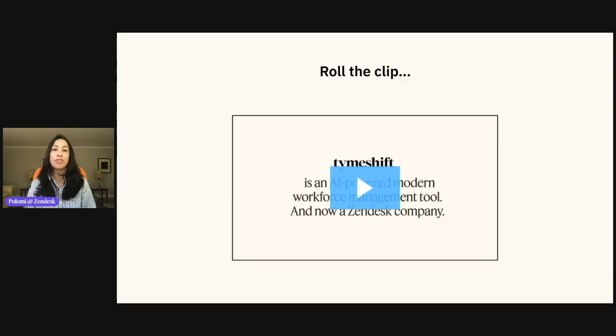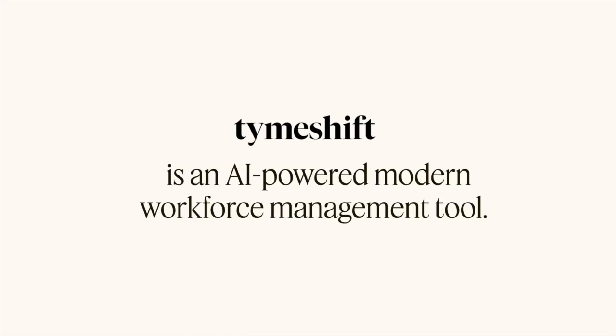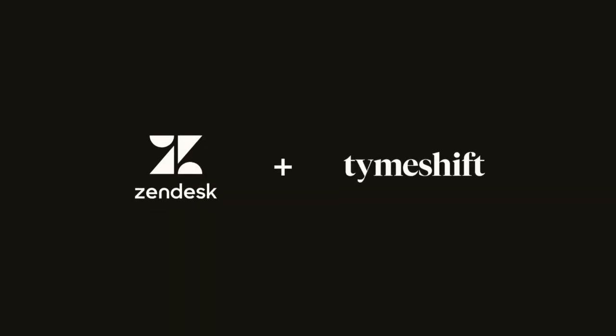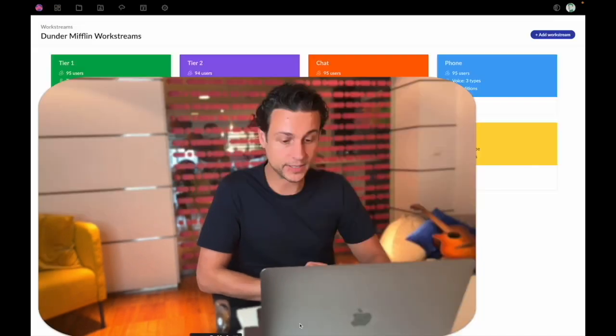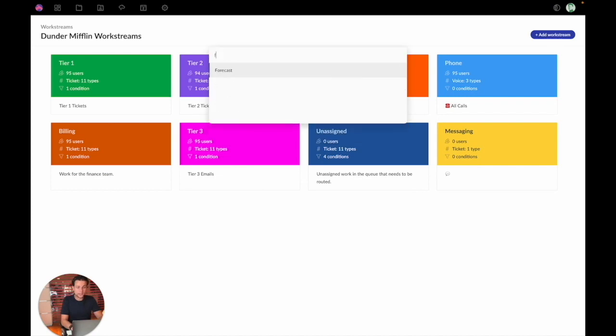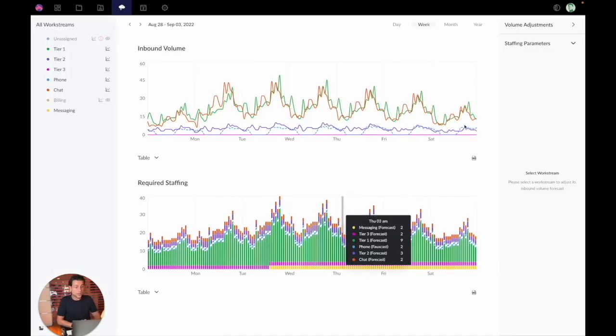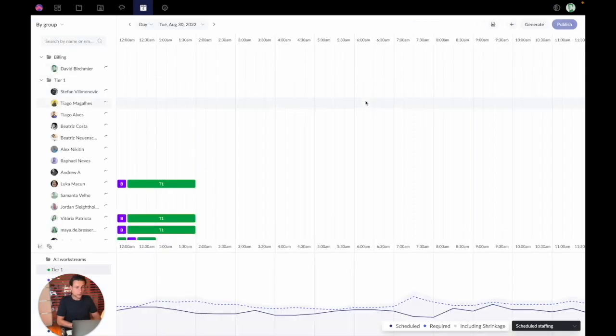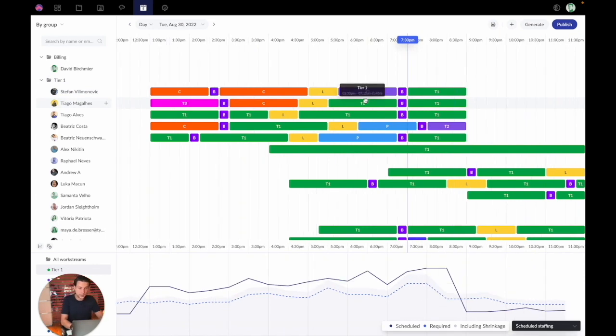Let's take a quick look at Timeshift in action. Timeshift is an AI-powered modern workforce management tool, and now a Zendesk company. My name is David, and I'm from Timeshift — we are the fastest WFM on the planet, and today I'm going to give you the fastest product demo on the planet. We can start off with work streams, which allow you to segment all of your work happening inside of Zendesk. Once you've got that segmentation, you can forecast that work to figure out how many people you're going to need. Once you know that, you can create a schedule, which Timeshift will do completely automagically.